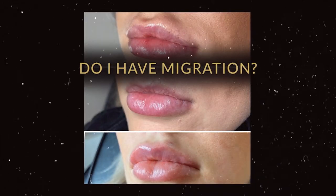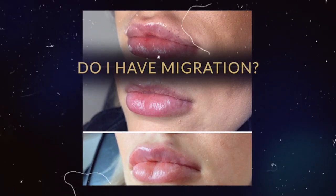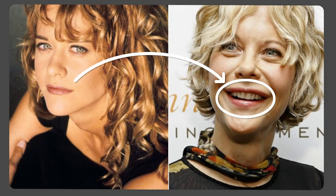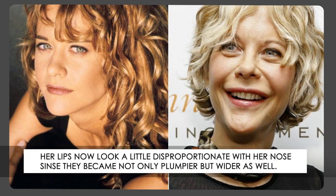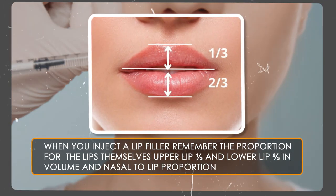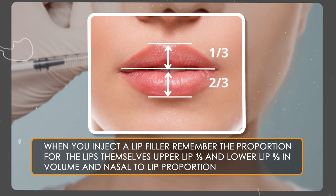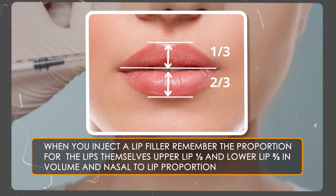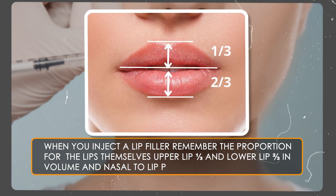Well-placed filler does not migrate to adjacent areas and smoothly molds to the shape of the face. Meg Ryan has naturally thinner lips, but they are proportional to the size and shape of her nose. In her latest photo, we see that she had lip filler done, which made her lips look a little disproportionate with her nose since they became not only plumper but wider as well. When you inject a lip filler, remember the natural proportions for the lips — the upper lip is usually thinner than the lower lip, and to have beautiful results, make sure you maintain this ratio.